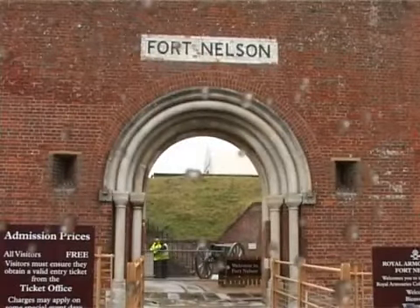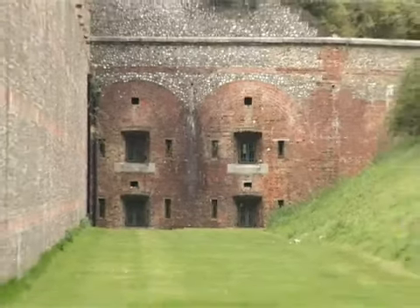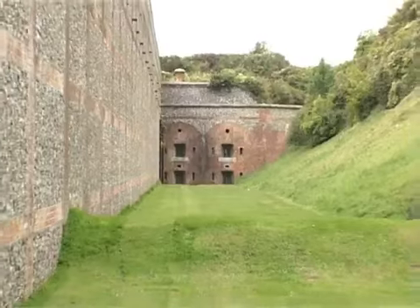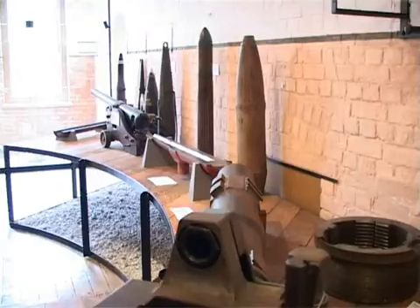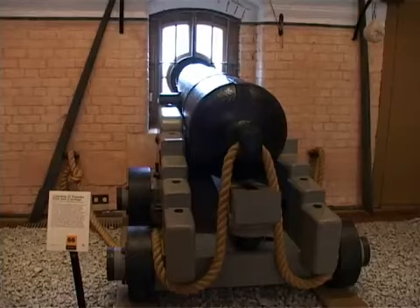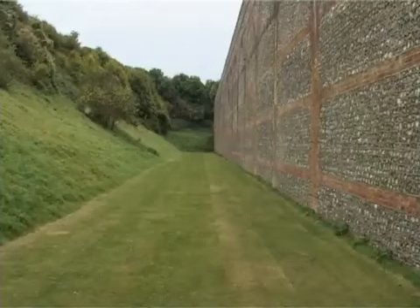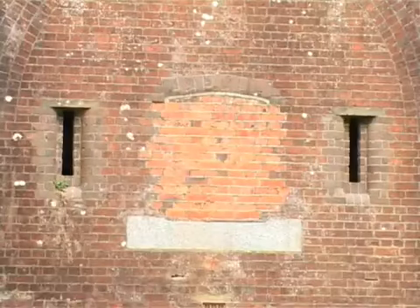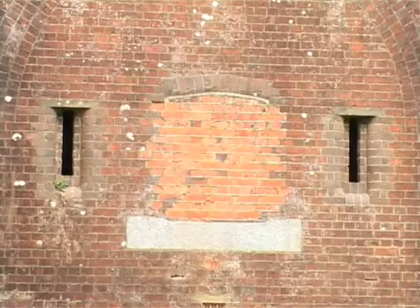Fort Nelson is owned by Hampshire County Council, leased by Royal Armouries for the running of a museum. So we have here a museum of artillery as part of the Royal Armouries collection. Hampshire County Council fund the exterior repairs and maintenance, and Royal Armouries will fund the general day-to-day running of the museum, the internal work and maintenance that's required.